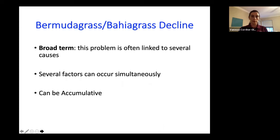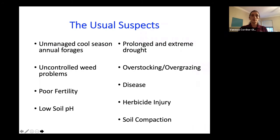A lot of times our issues are a culmination of several factors. Sometimes there becomes a straw that breaks the camel's back. When we have issues that start to build up in our pastures and hay meadows, some of these poor management decisions could have been made several years ago, and then a couple of years down the road we start to see the cumulative effects of those bad decisions.